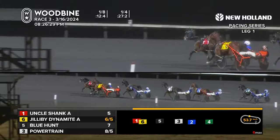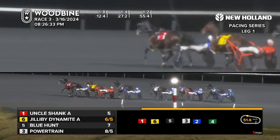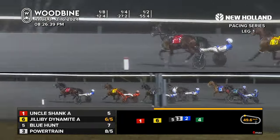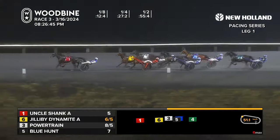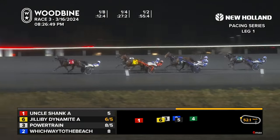Uncle Shank now grabs the top at 5-1 and now in front — James McDonald. Uncle Shank leads at 55-4 to the halfway point. Jilly Bee Dynamite pocket sitting now in second. Blue Hunt races along in third. There's Powertrain now out from fourth, now third. Powertrain is stepping hard and gaining on the front runner. Uncle Shank leads it by two.